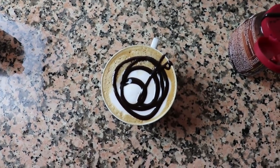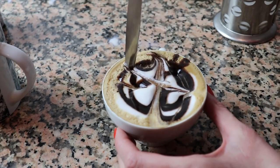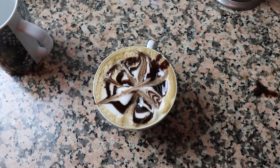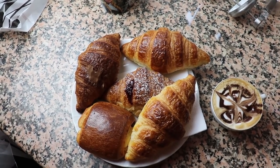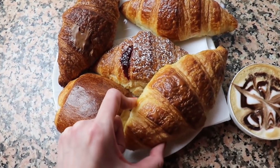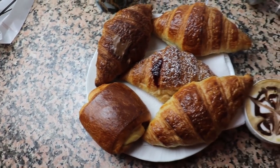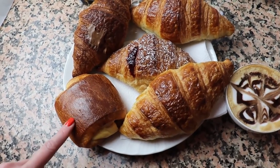So our homemade breakfast is ready. These are my favorites from Starbucks: this one is plain, this one is with raspberry, this one is with chocolate, and this one is brioche again with chocolate. If you go to Starbucks and you want this croissant, it's called a cornetto — and this one is brioche.